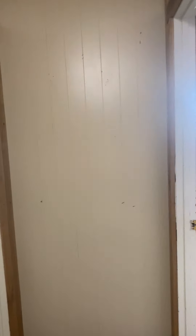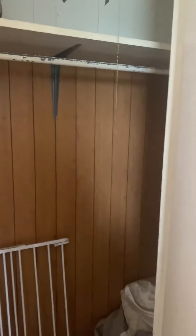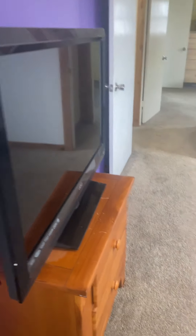This home's got fairly new windows in it, and the roof and the HVAC system are updated as well. There are good walk-in closets on the rooms — this is a secondary room. TVs come with the home.